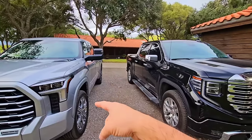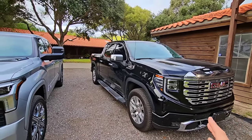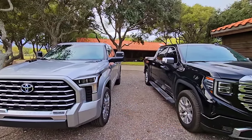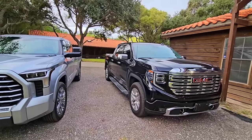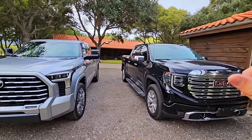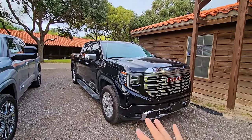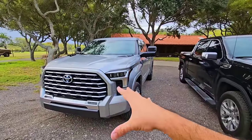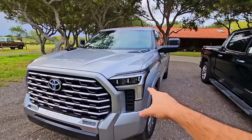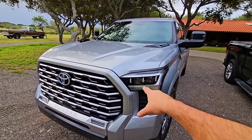Toyota also gets bonus points because this Capstone model has retractable steps, whereas on the GMC you'd have to go to the Denali Ultimate or pay for that accessory. They both have front parking sensors and amazing light output, but the Toyota has better light output than the GMC. The Toyota uses three of the four projectors for normal headlight operation and the fourth for high beams.